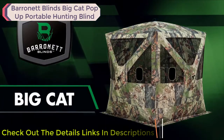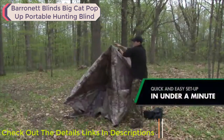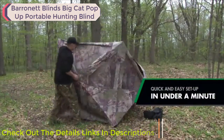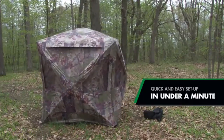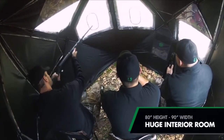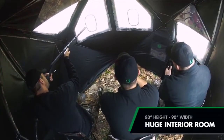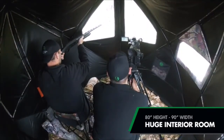This is the Big Cat by Baronet Blinds. Like all Baronet hub blinds, setup is quick and easy — simply remove the Big Cat from the backpack and pop open each hub. The blind is ready to go in under a minute. The Big Cat boasts a huge interior at 80 inches tall and 90 inches wide, with plenty of elbow room for three hunters or space for a cameraman and a tripod.